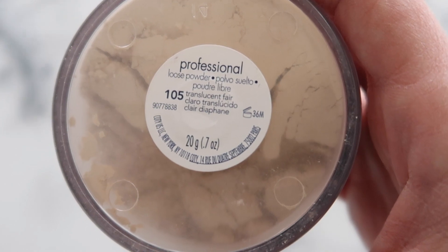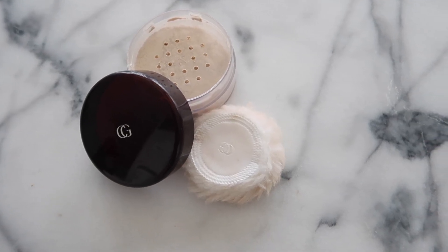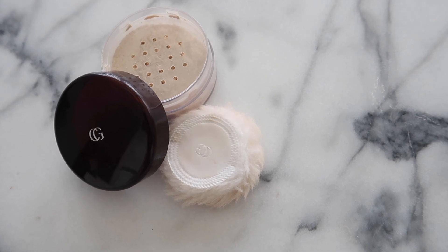One of my favorite budget swaps recently is this finishing powder from CoverGirl. I have it in the translucent fair shade and I'm wearing it today. It's a great way to set my makeup. I love that it comes with this poof — basically I give it a little shake to get the powder up onto the poof, blot it on certain areas of my face, and then use my regular makeup brush to work it in. It's just the perfect finishing touch and the last step of my makeup routine.